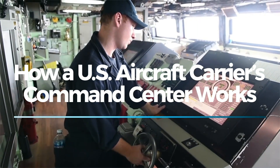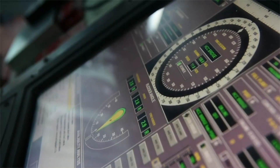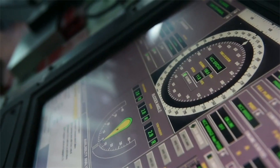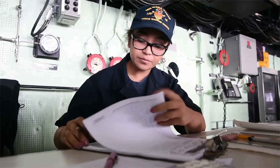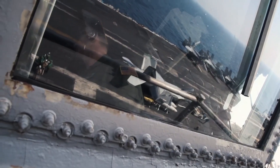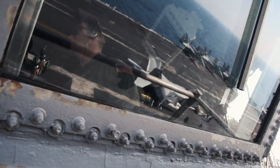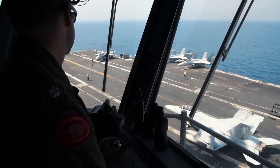The command center of a U.S. Navy aircraft carrier isn't just a single room with a few officers giving orders. It's a highly complex network of stations, each playing a critical role in keeping one of the world's most powerful warships operational. The Bridge and Combat Information Center, CIC, form the nerve center of a floating city, coordinating navigation, flight operations, and combat strategy in real time.